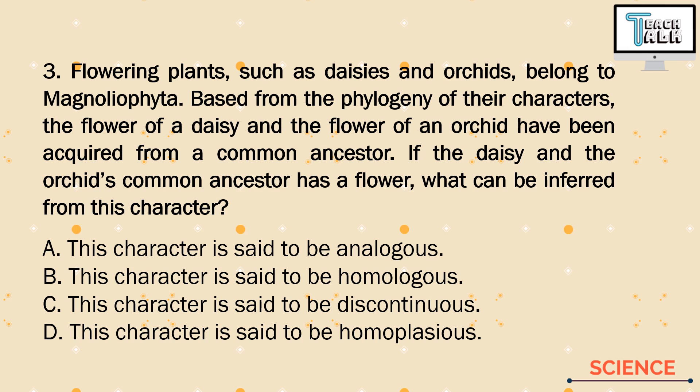Number 3. Flowering plants such as daisies and orchids belong to Magnoliophyta. Based on the phylogeny of their characters, the flower of a daisy and the flower of an orchid have been acquired from a common ancestor. If the daisy and orchid's common ancestor has a flower, what can be inferred from this character? A. This character is analogous. B. This character is homologous. C. This character is discontinuous. D. This character is homoplacious.